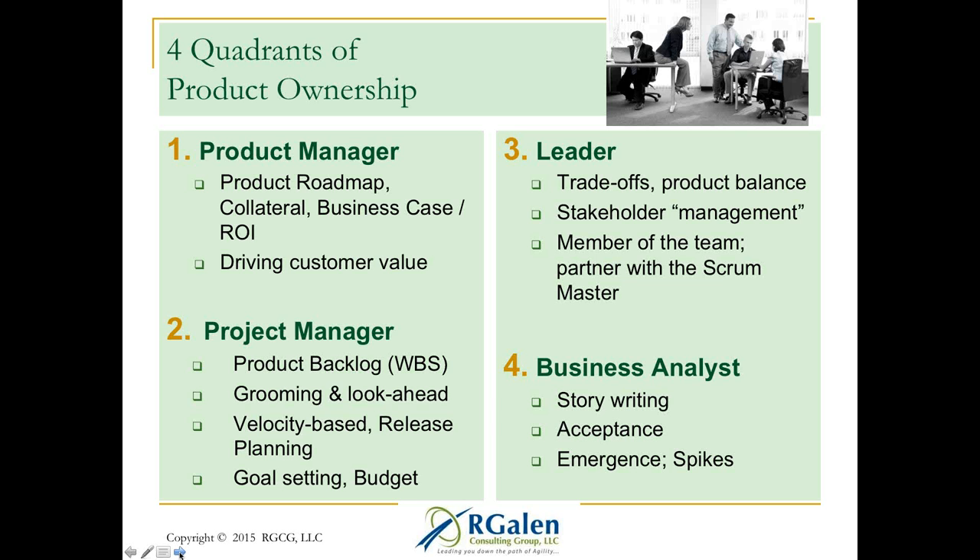Quadrant two is project management — I get pushback on this from product owners who say they already have enough to do. But I think it's there. If you look at the backlog as a work breakdown structure — an agile WBS — that's a view of all the work necessary to achieve a project goal. Backlog grooming, refinement, look-ahead, velocity-based prediction, release planning, status updates, goal setting, and budgeting are all part of the project management quadrant.